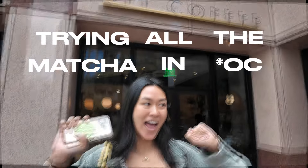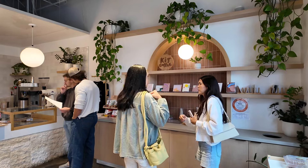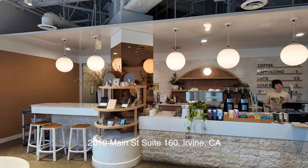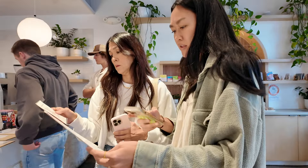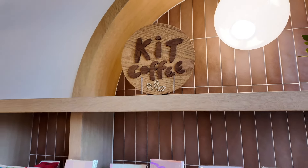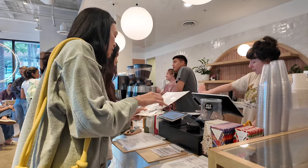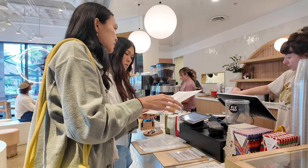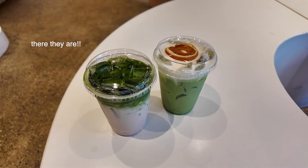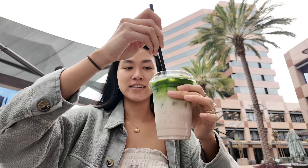We're gonna try all of the matcha in LA. We're at Kit Coffee and this is their Thank You Berry Matcha. Let's try it.